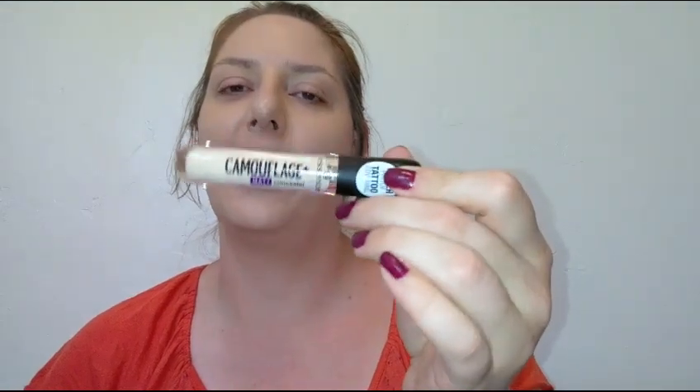Hello, thank you so much for coming back and joining me for today's video. Today I'll be sharing with you the Essence Camouflage Plus Matte Full Coverage Concealer. If you'd like to hear more about this product, the price, see how it goes on and how it wears, then please keep on watching.